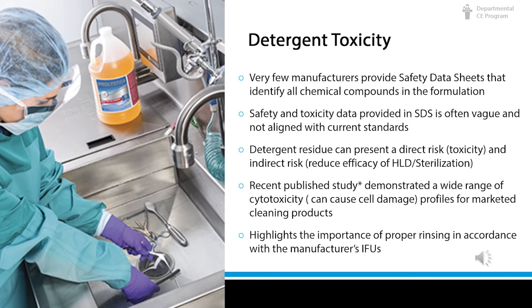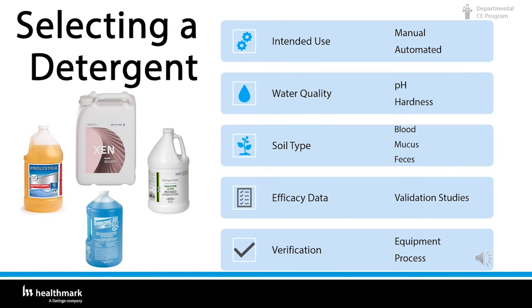When selecting a detergent, select one that matches your intended use — whether manual or automated. Water quality is also an important characteristic; if your facility has hard water, select a detergent specifically formulated for hard water conditions. Know the intended use: manual or automated? Know the pH and hardness of your water. What are you cleaning — blood, mucous, feces? Are there any studies on the detergent you're using? And are you using cleaning verification equipment? What is your process for checking that instruments are clean before they go to prep and pack?